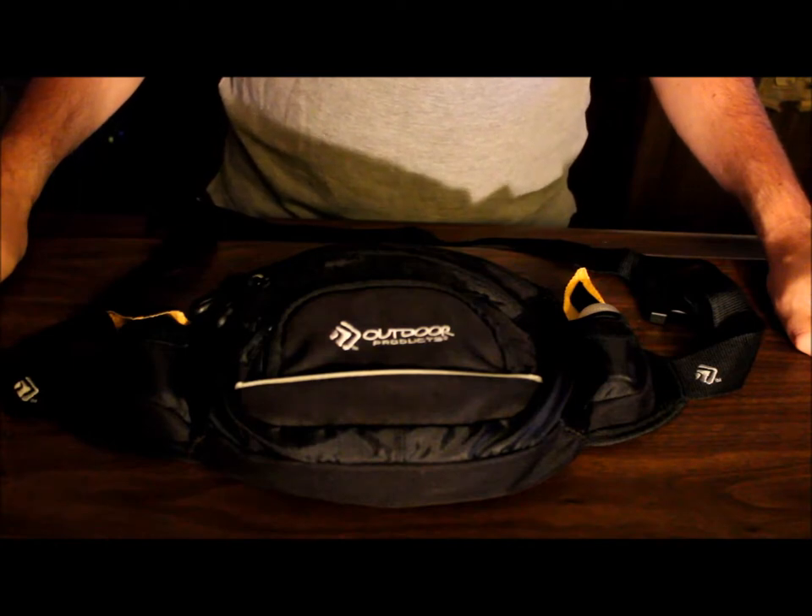I happen to be using this one by Outdoor Products, which I picked up at Dick's Sporting Goods about a year or so ago. The nice thing about this is there are three different compartments you can use for just about anything. This is the current fanny pack that I'm using.